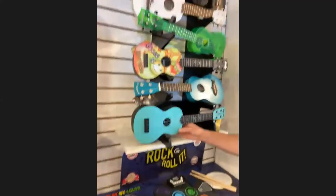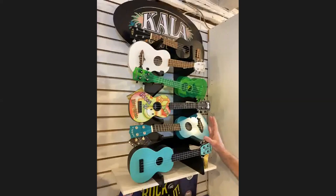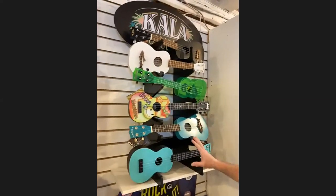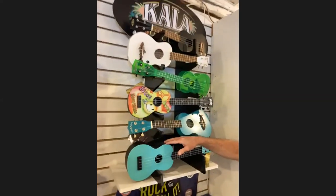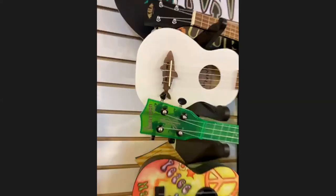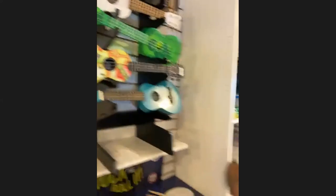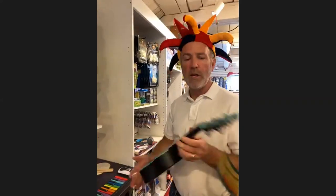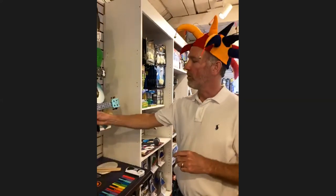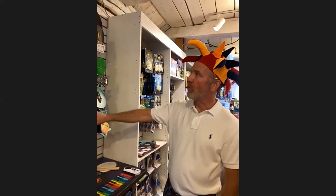Our ukulele line from Kala — a well-known brand of high-end ukuleles that introduced a beginner line several years ago. They range from waterproof versions all the way up to really good quality wood ones, some with sharks or dolphins on the board and great prints. These range from $39 to $69. They're very popular with teenagers too — great for around the campfire.